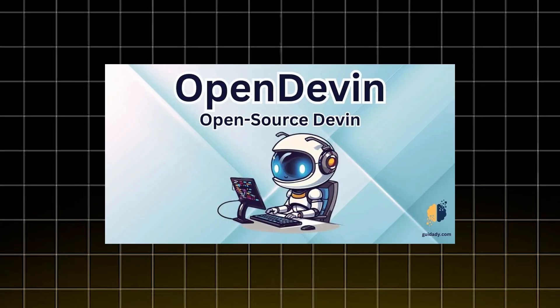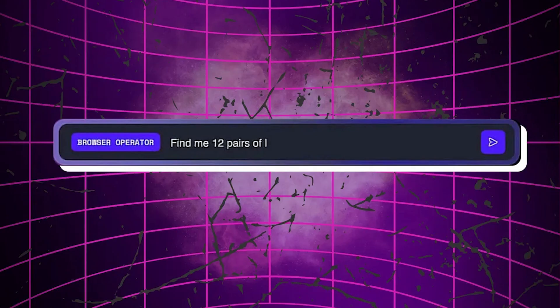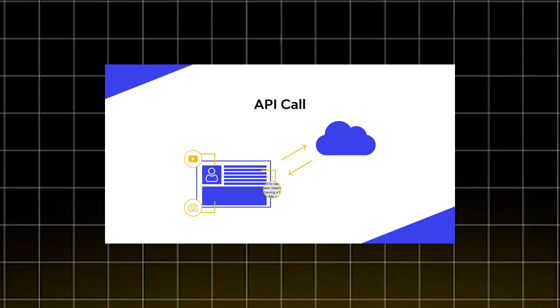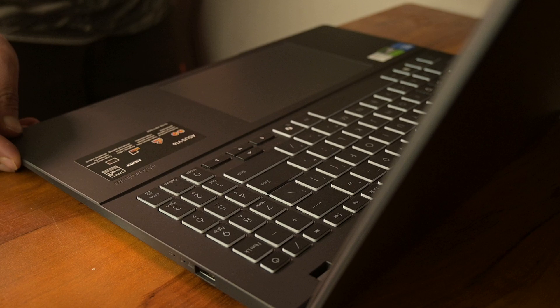I've spent hours testing local AI agents — things like AutoGPT, OpenDevin, and LM Studio. Nothing is more frustrating than your laptop lagging or heating up right when things start getting interesting. Because running AI agents isn't just about coding or web browsing — you are dealing with a lot of things at once like embedding, inference, web browsing, API calling, and all that happening in real time. It puts way more stress on your laptop than you'd expect.